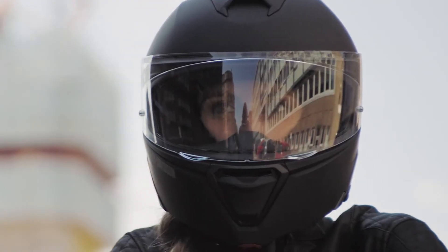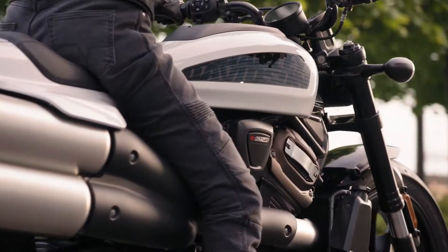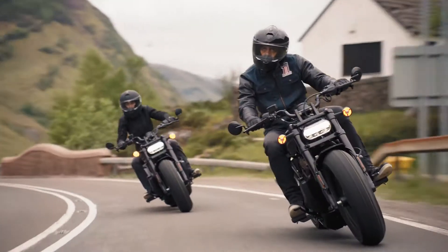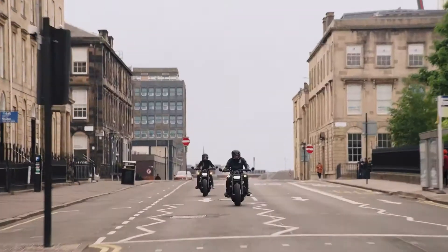With Sportster S, we knew we could put the sport back in Sportster. This motorcycle rides exactly the way that it looks — it's insane. The design was intended to push the limits. The acceleration is just an absolutely exhilarating feel, with the Revolution Max delivering unlimited amounts of horsepower and torque right at the twist of the throttle. It's such an exciting, thrilling motorcycle to ride.